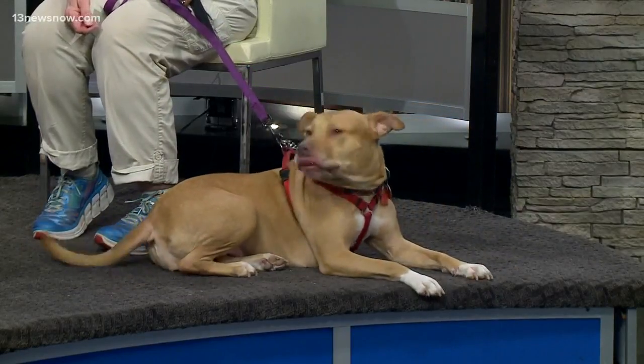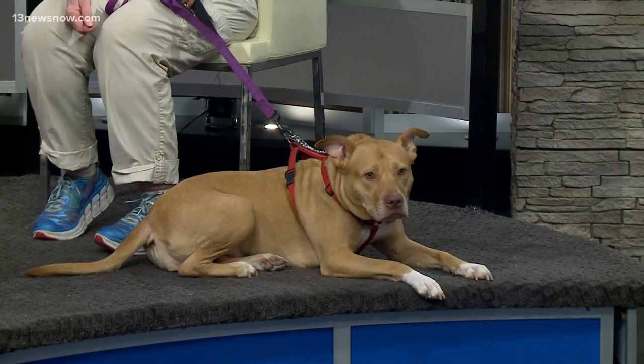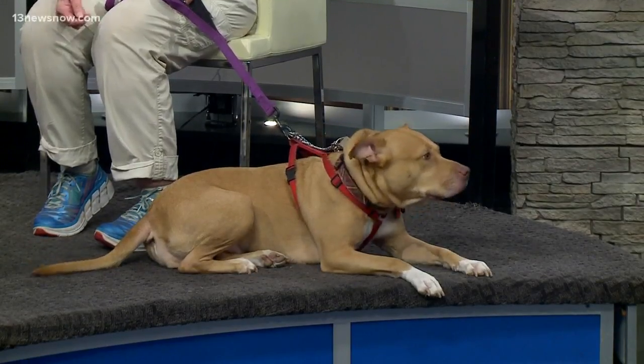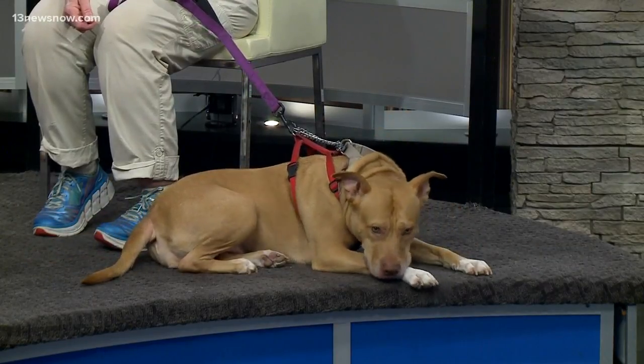You were telling me about some of the other dogs that you have. We don't have a shelter — all of our dogs are in foster care. And you can't quite adopt them out just yet, but you're trying to raise some money.